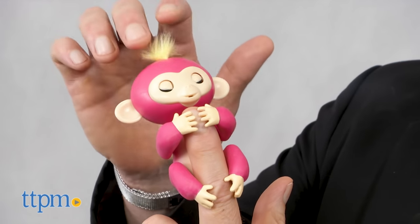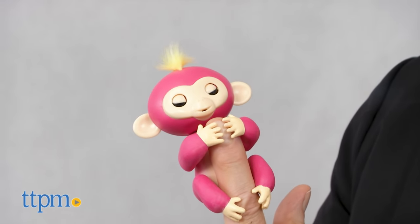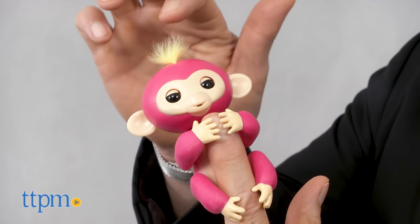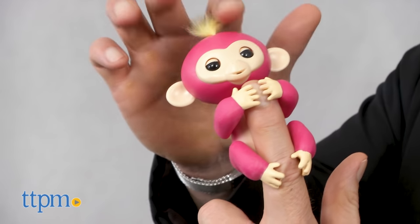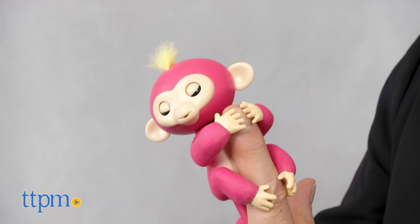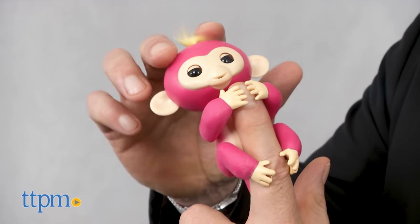Designed to fit on a finger, these adorable pets are all about interaction and play as kids bring them to life by touching, petting, blowing kisses and more. We've got two of them here, Boris and Bella, but there are six in all to collect. We like these for the simplicity of the play, the elegance of the technology and the classic fun of interacting with them.